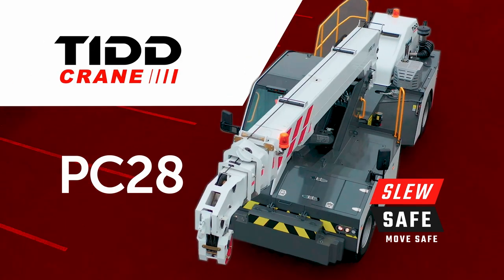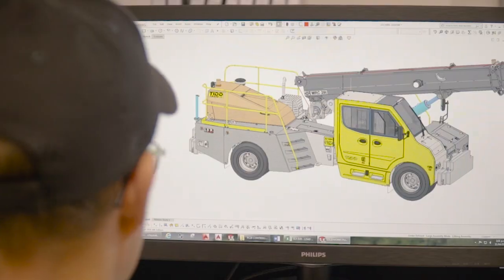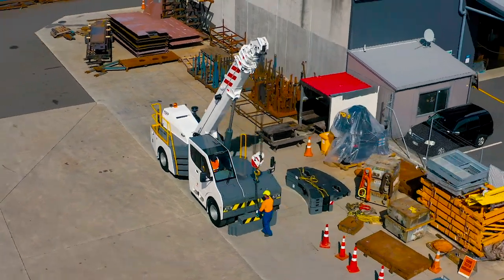The new TID PC28 with a 28-tonne capacity, superior manoeuvrability, quality components and unrivalled safety features — this articulating pick-and-carry crane is the new standard in its class.